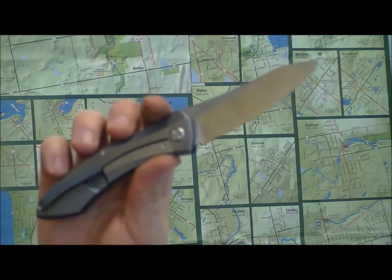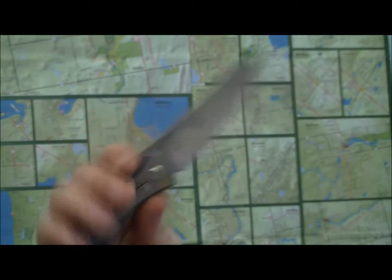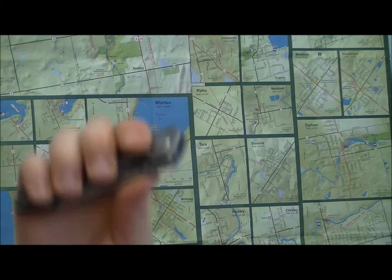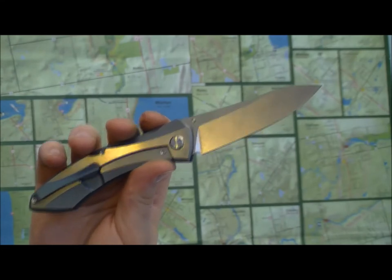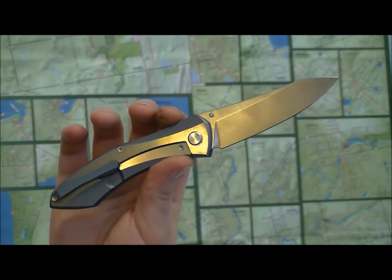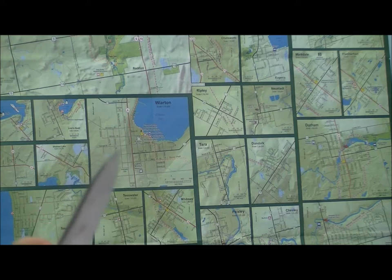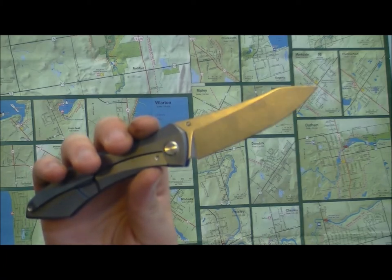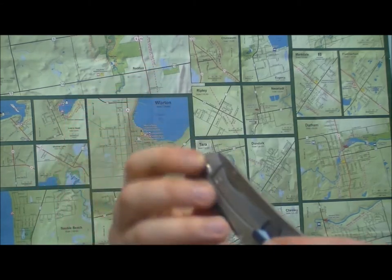I should note I don't have a long list of $500–$800 blades to compare this to, so for my experience this deployment is phenomenal — though someone with a more high-end collection might have a different take. Lock-up and deployment are smooth, comfortable, and fast when you want them to be. What's most noticeable is just how smooth it is — it's actually hard to deploy slowly. It falls closed just as nicely into the handle.